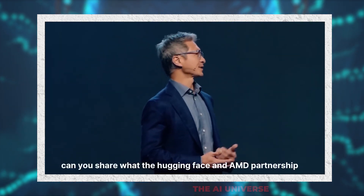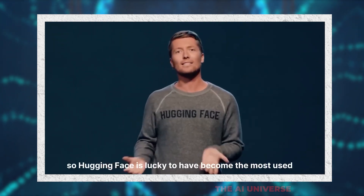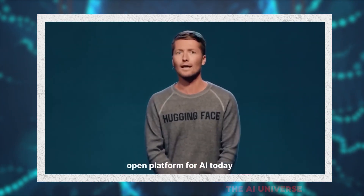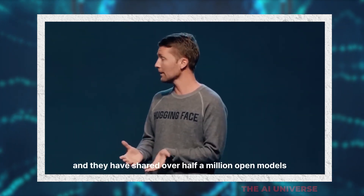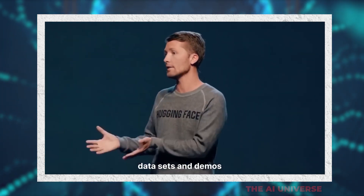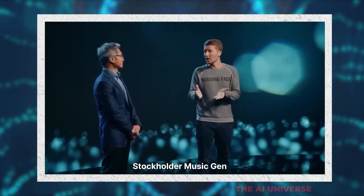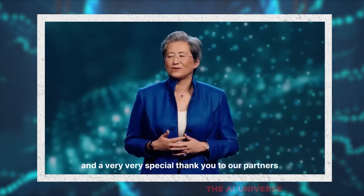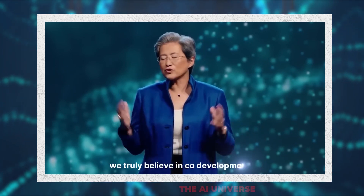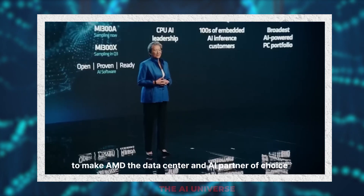The Hugging Face and AMD partnership: Hugging Face has become the most used open platform for AI, with 15,000 companies using our software and over half a million open models, datasets, and demos shared — including Stable Diffusion, Falcon, Bloom, StarCoder, and MusicGen released by Meta. We believe in co-development, co-innovation, and partnership. A special thank you to partners AWS, Meta, Microsoft, Citadel, PyTorch, and Hugging Face. It's been a great day as we take another major step forward to make AMD the data center and AI partner of choice.